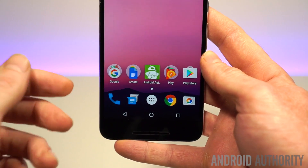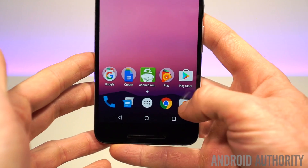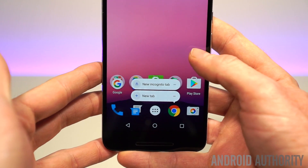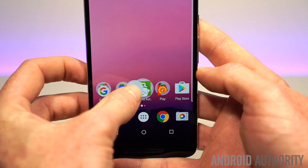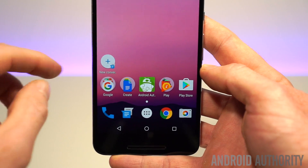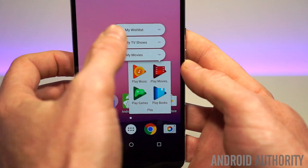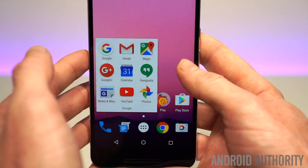Now perhaps the most exciting new feature in Android 7.1 on a Nexus is the presence of launcher shortcuts, which you'll also get on the Pixels. Basically you just long press on an app icon to get a contextual menu of quick shortcuts. These work for a variety of apps, although at the moment it's mostly just Google apps because Google is trying to impress with the new Android 7.1 feature.